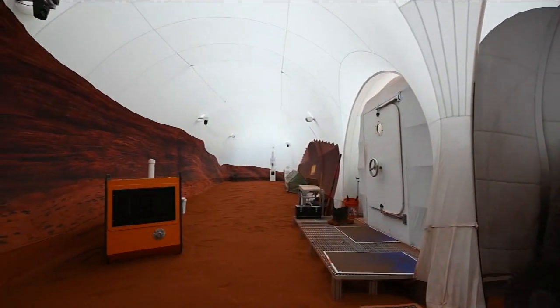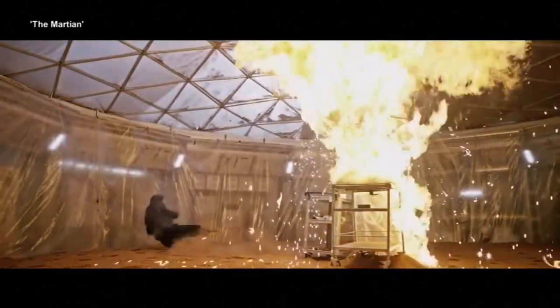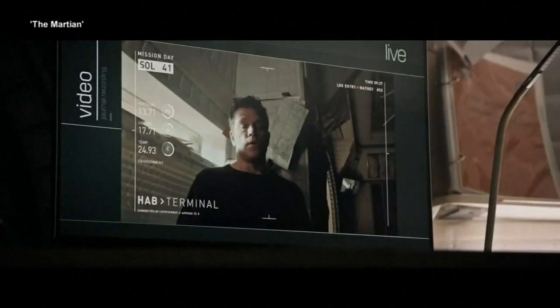So what's it all for? This research is really designed to inform the different resource trades that we'll have to make when we go to Mars someday. This is the first of three missions designed to simulate living on Mars, each lasting one year.